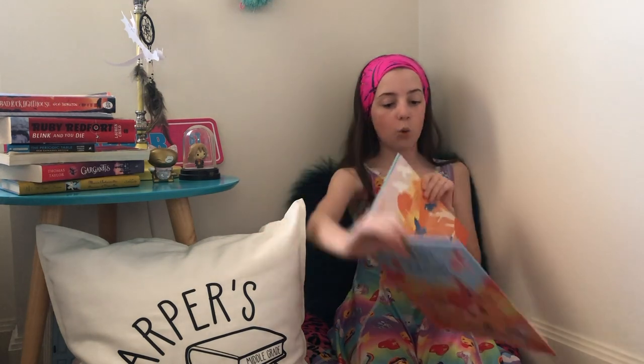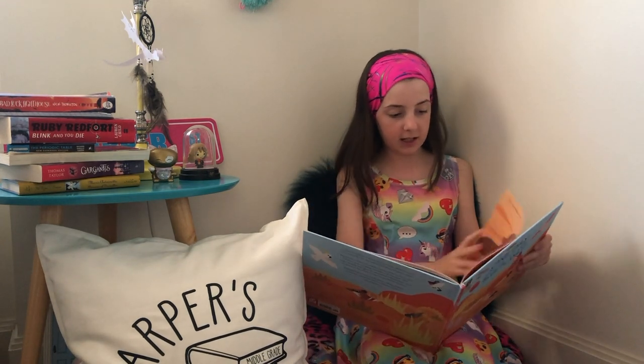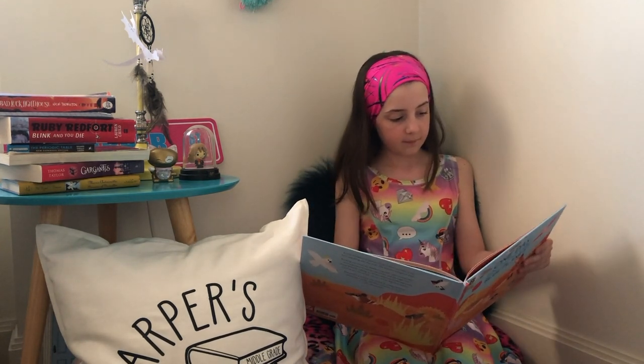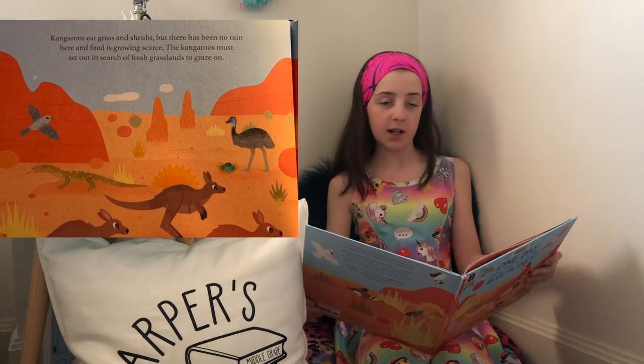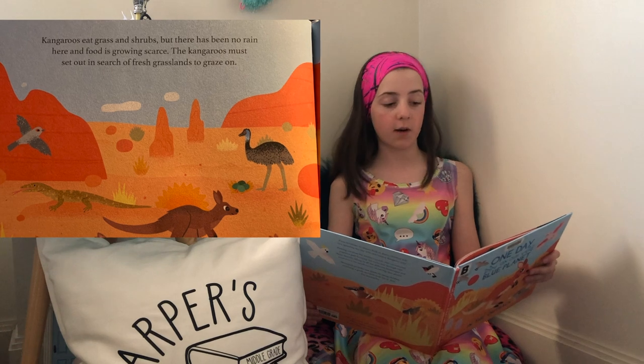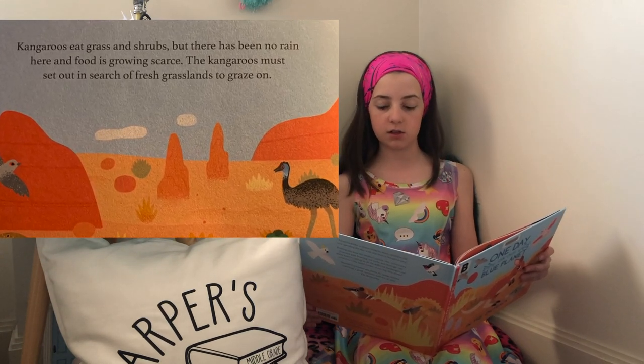This is also a great informative book about the Australian Outback. It says: 'Kangaroos eat grass and shrubs, but there has been no rain here and food is growing scarce. The kangaroos must set out in search of fresh grasslands to graze on.'